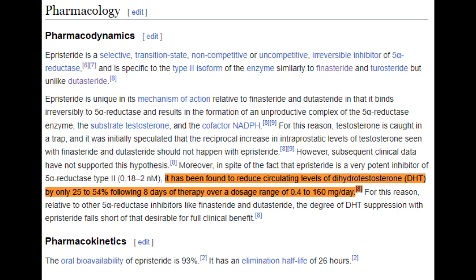Despite these limitations, episteride might still hold promise for certain patients, and further research is really warranted to unlock its full potential in androgenetic alopecia management.